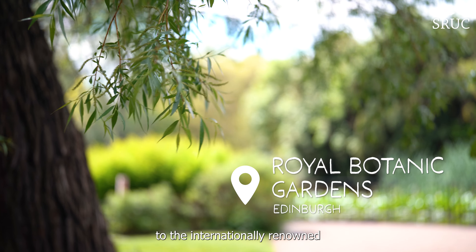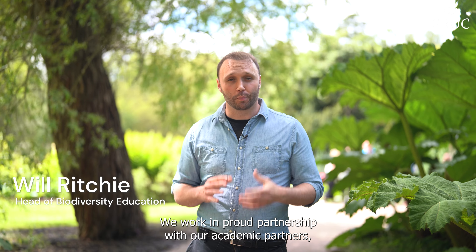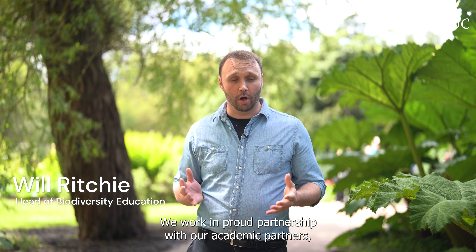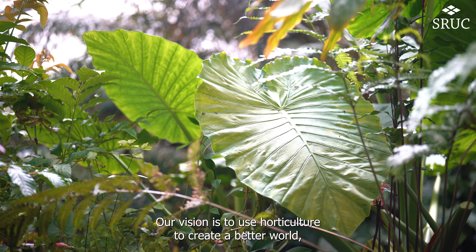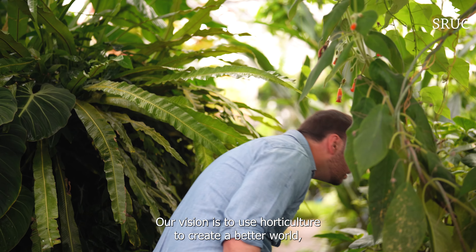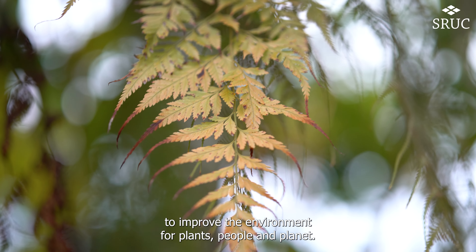Hello and welcome to the internationally renowned Royal Botanic Gardens Edinburgh. We work in proud partnership with our academic partners SRUC to deliver horticulture with plantsmanship. Our vision is to use horticulture to create a better world, to improve the environment for plants, people and planet.